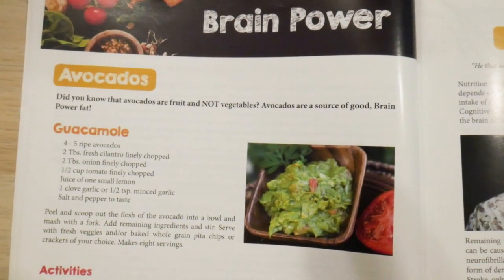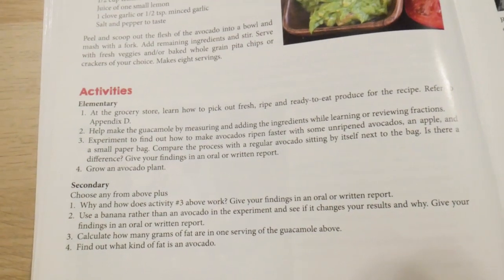The power recipe section is actually going to take you a couple of days to cover because it requires shopping for the food, cooking the food, eating the food, and doing the activities with the food. Each power recipe has something that is going to support the body system you're studying. For the brain, we're going to talk about avocados. Avocados are awesome and really good for your brain. The book also points out that an avocado is a fruit, not a vegetable — a thick, meaty, fatty fruit, but it's a fruit and has a seed. So you get the idea of how each unit and chapter works.